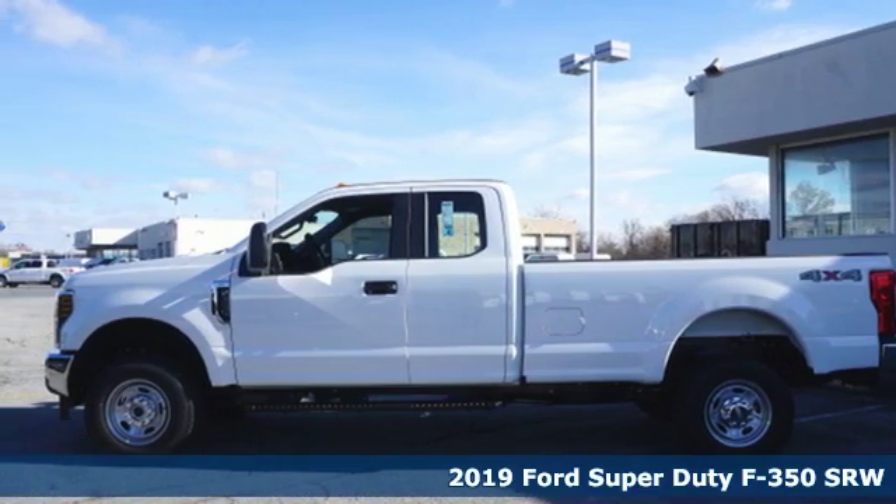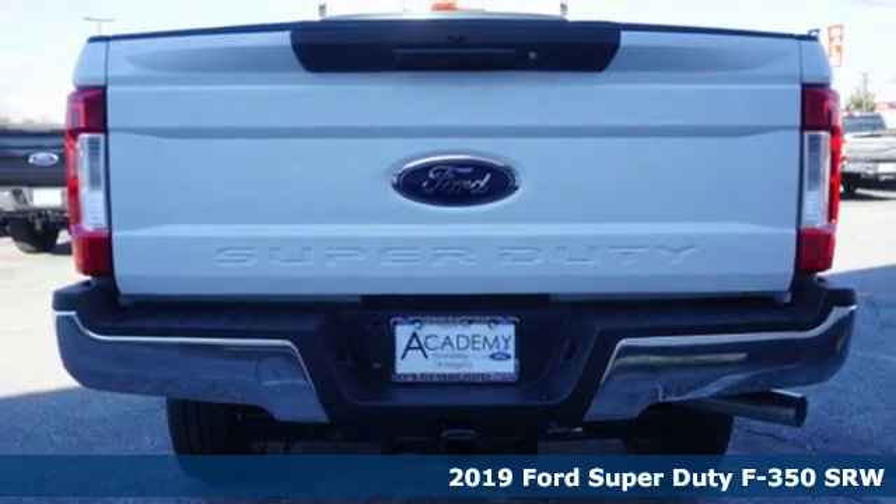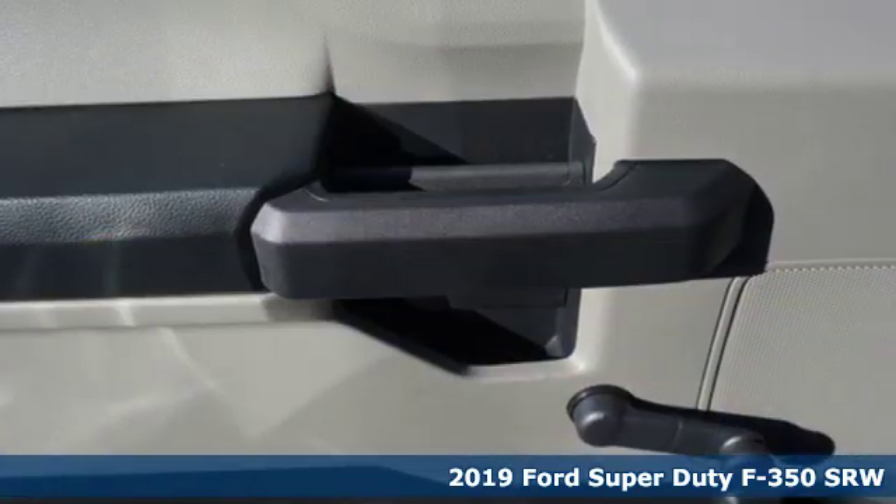It's a new 2019 Ford Super Duty F-350 single rear wheel. This truck has a super strong work ethic and it's ready to punch in when you are.